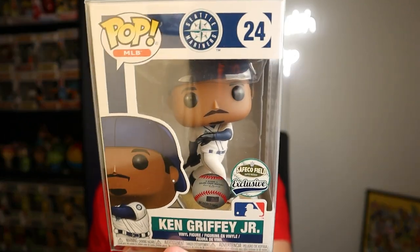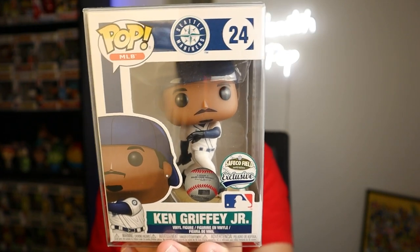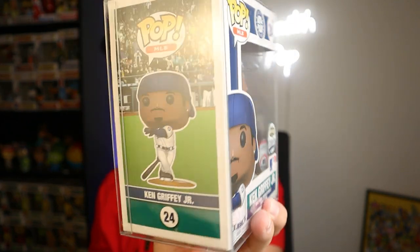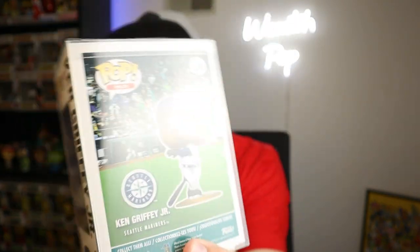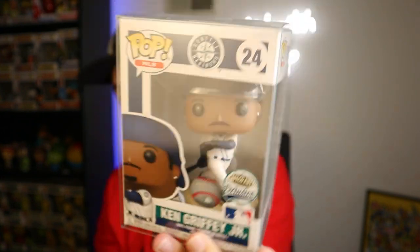If you want to take a closer look — it's classic Ken Griffey Jr. in his home run stance, just an overall really cool pop, probably one of the best baseball pops out there. On the back it has the Ken Griffey Jr. name, the Mariners logo, and the pop again. Coming in at number nine: Ken Griffey Jr.